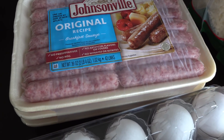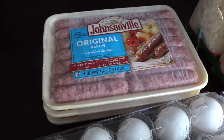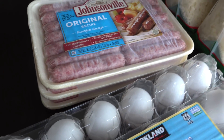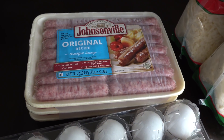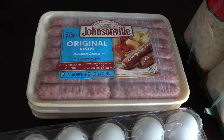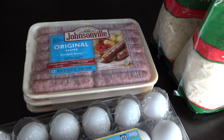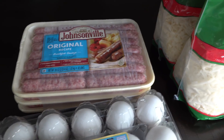I'll start right here with these sausages. These were not on sale — these were $7.99 — but you get three packs for $7.99. And we like to buy this regularly from Costco because it's a good deal. You get them cheaper there than you get them in the regular grocery store for three packs anyway. So we grabbed those.